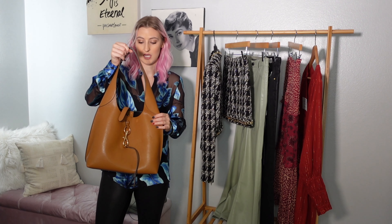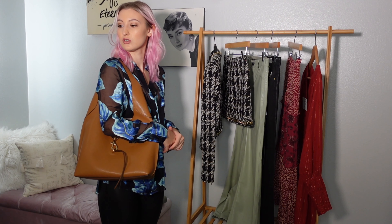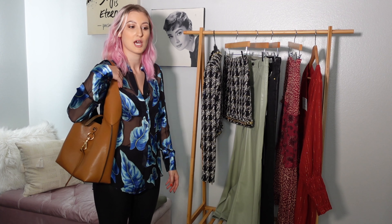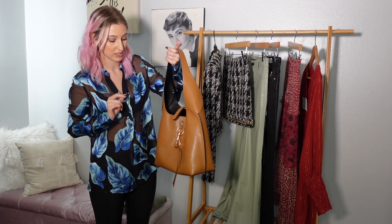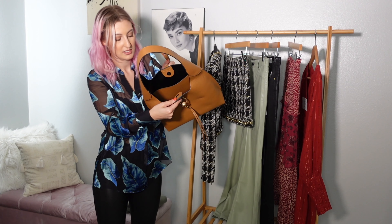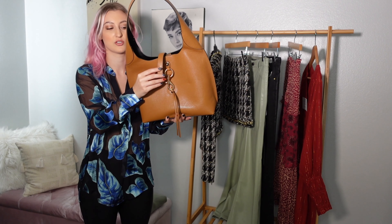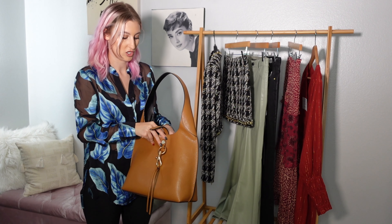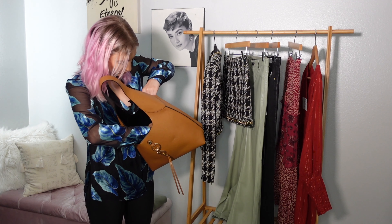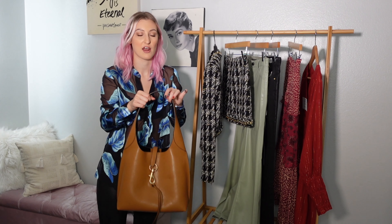I just can't do tote bags — they're too big for my frame and too heavy. So I think this one is the perfect size in this gorgeous tan color. I love the little slouchy fit of it, and I know over time it'll just soften and become really beautiful. It is real leather. It has a magnetic closure, and then a double closure which is nice — it's definitely going to stay closed. The inside is one big compartment with a pocket at the back and one convenient pocket on the front.